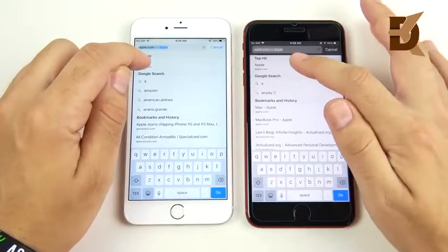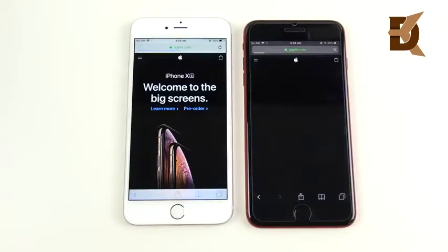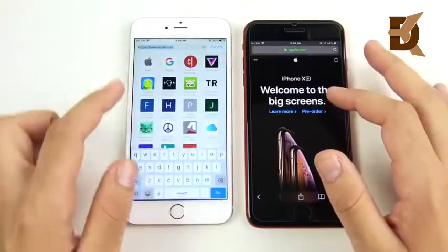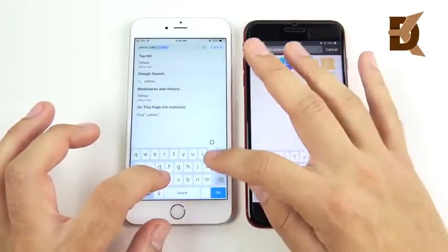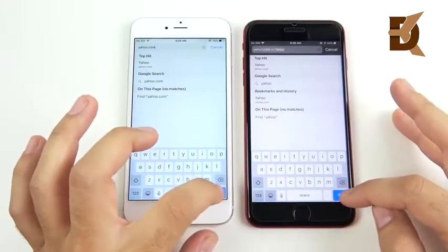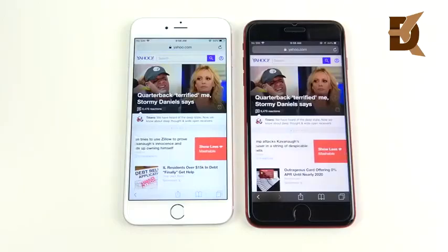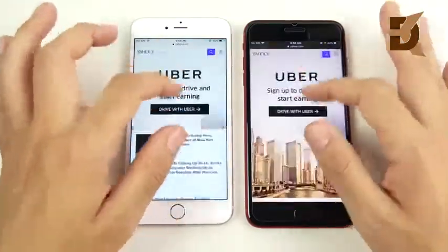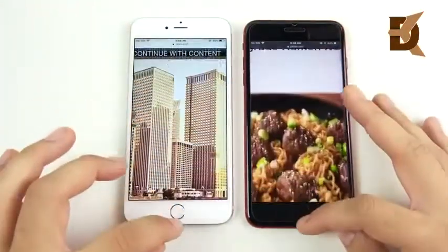Quick internet test — loading Apple.com: three, two, one — it seems like the 6s Plus is just feeling faster today. Going into Yahoo.com, a popular mainstream website, to see which one can load it up first on Safari — three, two, one — that was pretty close on both devices. Web browsing experience is going to be pretty much the same on either phone.